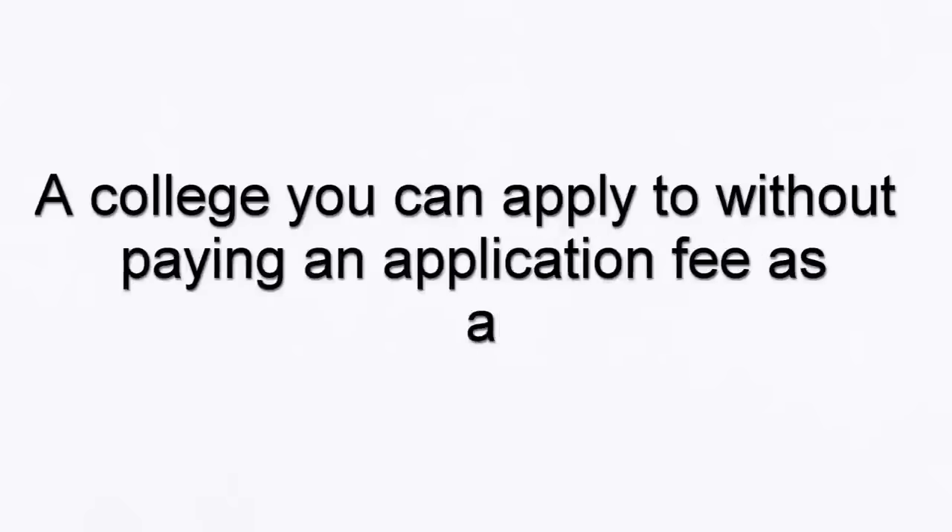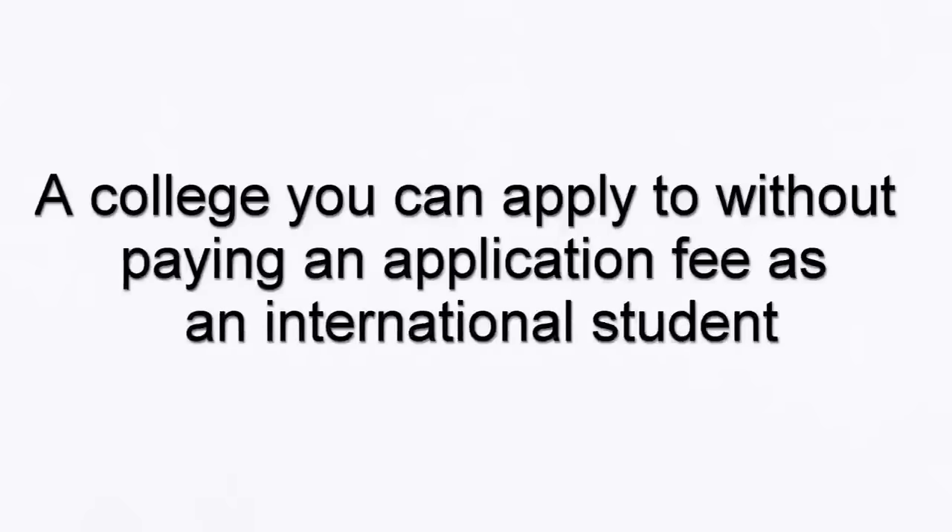Hi everyone! In this video I'll be talking about a college that you can apply to without having to pay an application fee as an international student. Isn't that amazing?